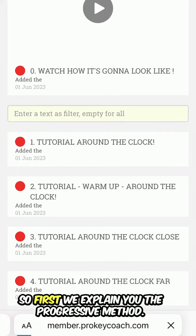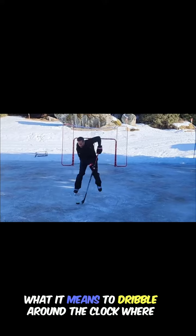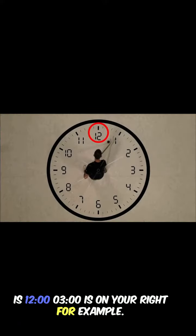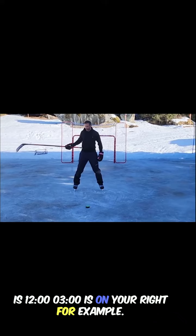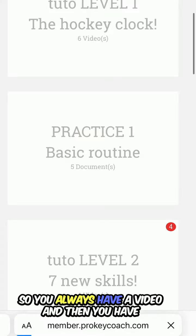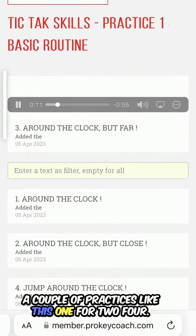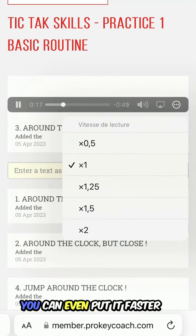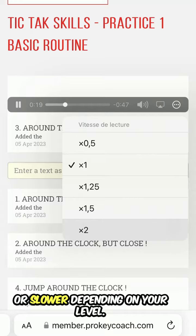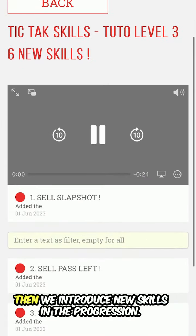First, we explain in a progressive method what it means to dribble around the clock — where is 12 o'clock, where is 3 o'clock on your right, for example. You always have a video and then a couple of practices, like a 4-2-4 drill. You can even put it faster or slower depending on your level, then we introduce your skills in a progression.